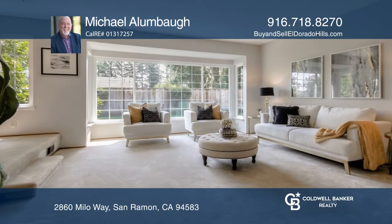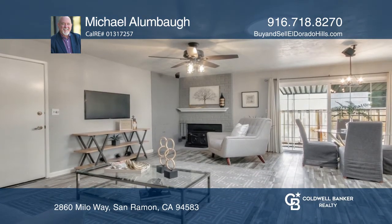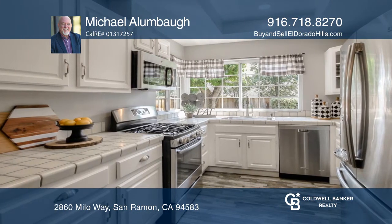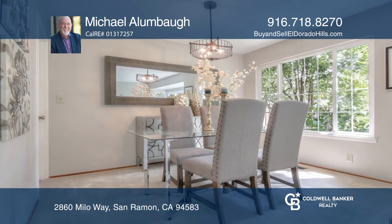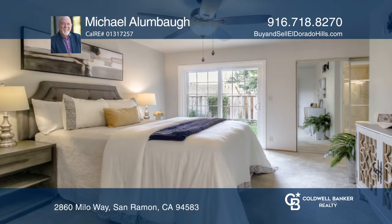This home is a beautiful, well-maintained four-bedroom, two-bath, two-car garage single story. It's located close to schools and the neighborhood park. The secondary driveway leads to a wide side yard space, ideal for possible RV or boat storage.